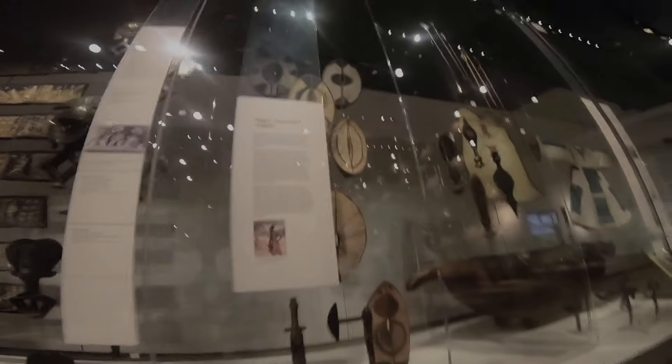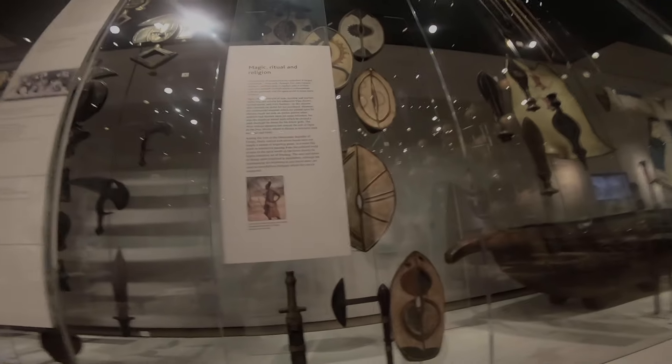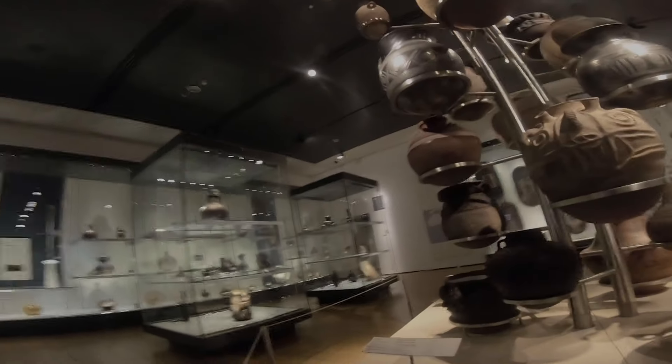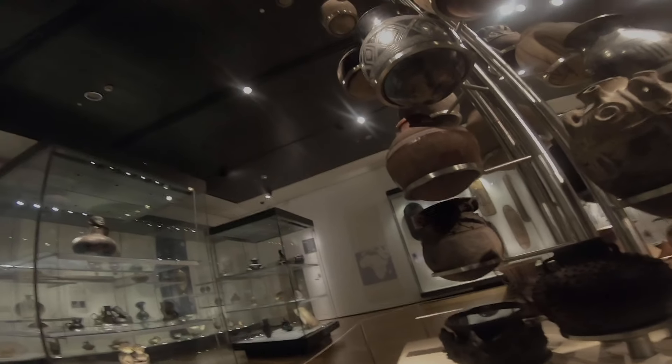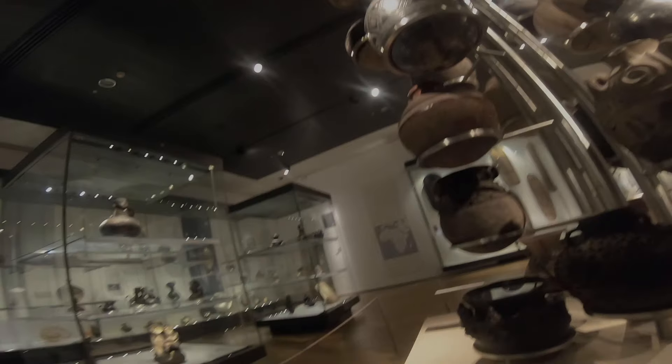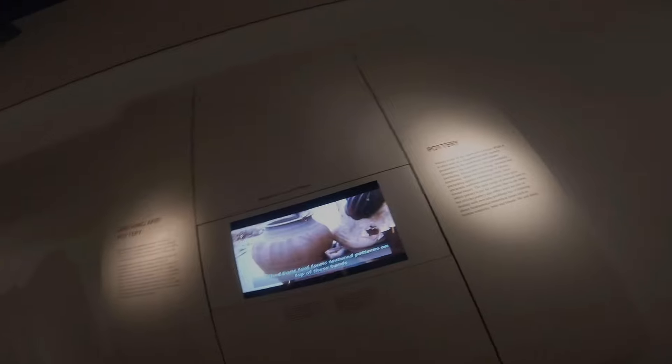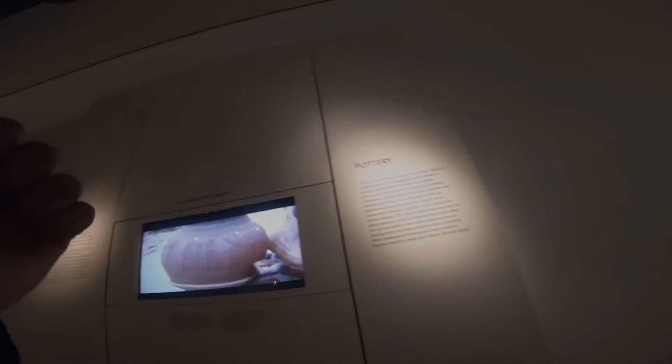Magic, ritual, religion. That's amazing. Water pot. Ritual pot. So cool — making pots in Nigeria. The bone tool forms textured patterns.